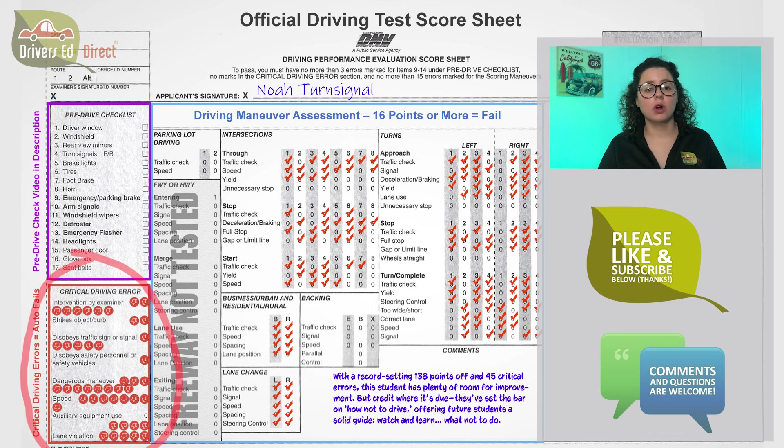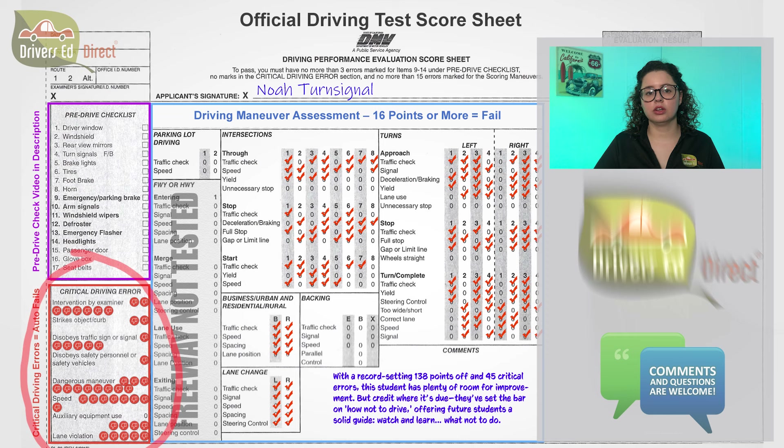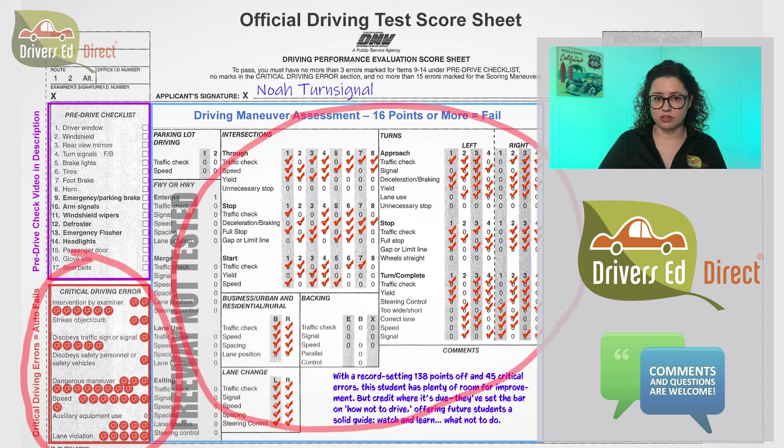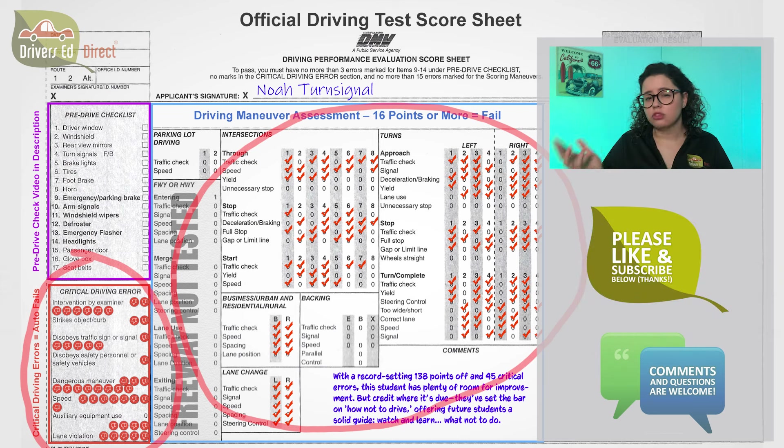Quick refresher: if you get one critical driving error or auto fail — like disobeying a sign or signal, or doing a dangerous maneuver — you don't go home with a license. Also, if you make 16 minor mistakes — things that are technically wrong but not too dangerous, like a not-so-smooth stop or only signaling for 50 feet instead of 100 feet — you also fail. Let's dive in and see what this driver gets right, and more importantly, what they get wrong.